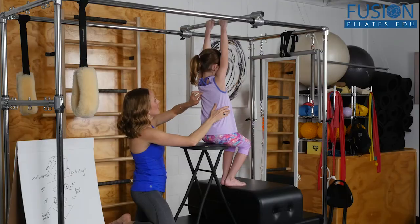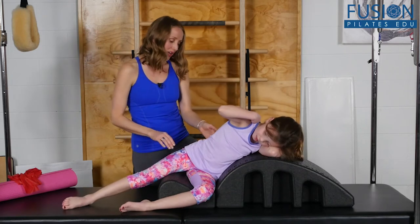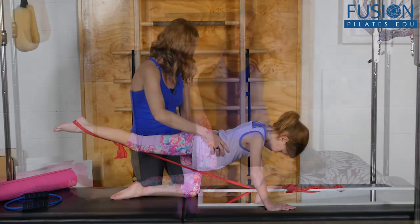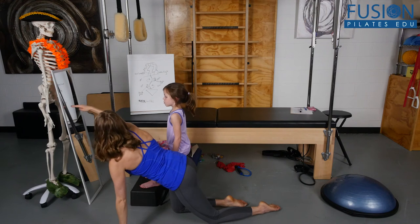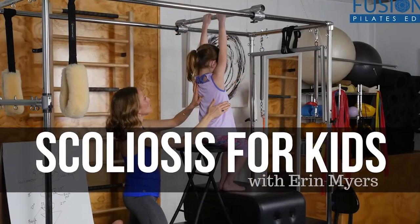Erin will show you all the techniques and strategies she uses to analyze a scoliosis client's body, and will bring you through an entire session with seven-year-old Reese. This workshop is not only about the technical aspects of this work — it is also about how to interact with young children in a way that makes the work fun for them, so that they have the incentive to stick with it. We hope you enjoy this workshop and never stop learning.